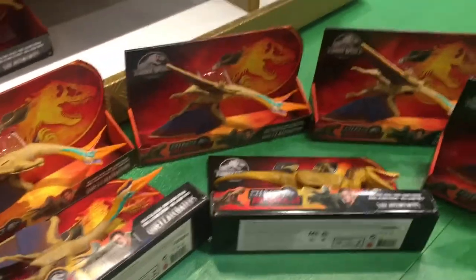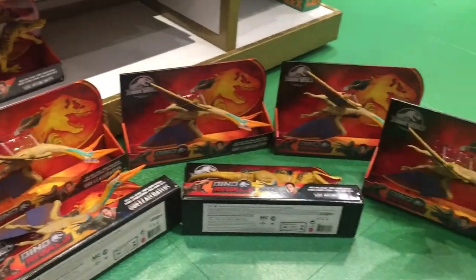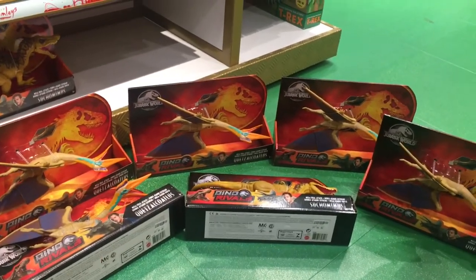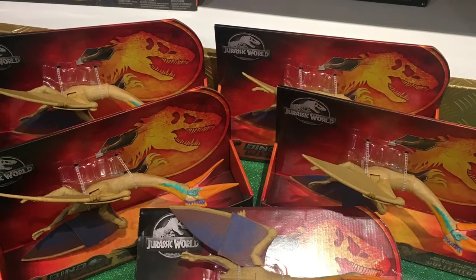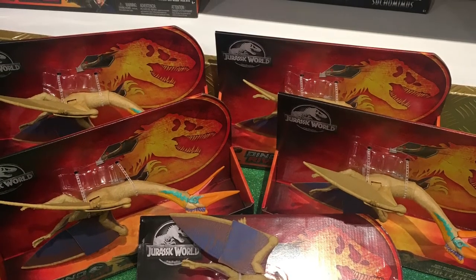That looks to be the last one. So this store has five of the Jurassic World Quetzalcoatlus. Now as I covered in my other video, Malaysia is one of the first countries in the world to debut this massive flying pterosaur, and this store has a surplus of it. So if you're looking for one immediately, come to Malaysia.